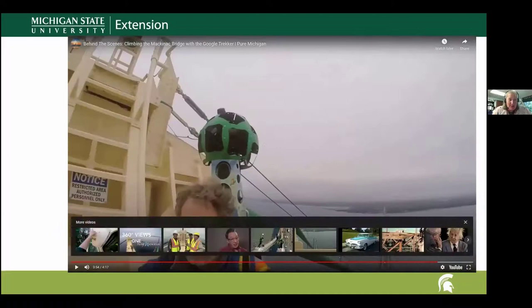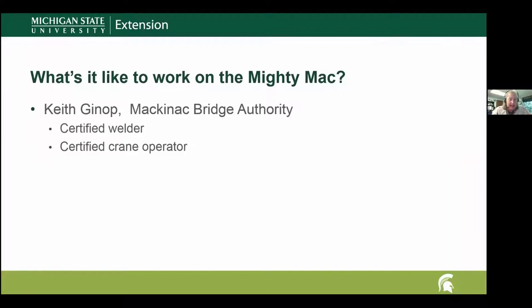There you are at the top! I'd like to introduce Keith Ginnup, who works for the Mackinac Bridge Authority. Keith, can you tell us a little about what you do for the Bridge Authority? I want people to get a sense of what a career might look like if you ever wanted to work on the Mackinac Bridge.